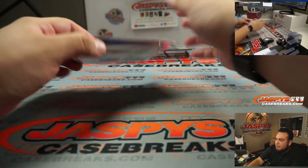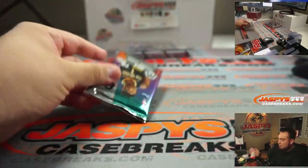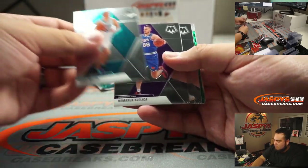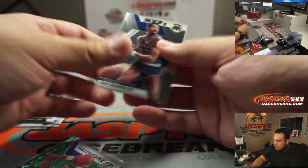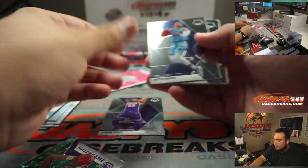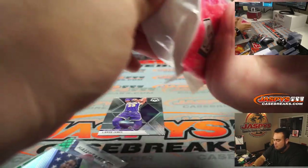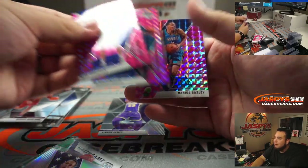There's a Spectra box for after - here's the pack. Hall of Fame Karl Malone, LeBron base, we got a Steph Curry silver Team USA, Klay Thompson, Diallo, and Darius Baisley.